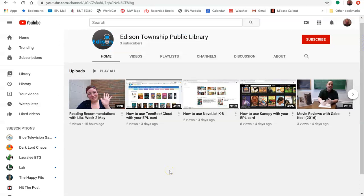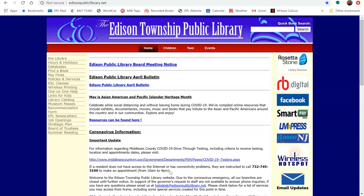Check out our YouTube page for more instructional videos on our services that you can use from home. We're also on Facebook and Instagram, and our website, once again, is edisonpubliclibrary.net. Thanks for watching!